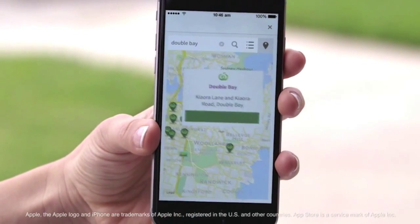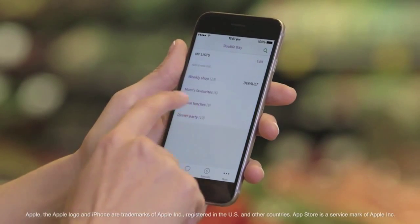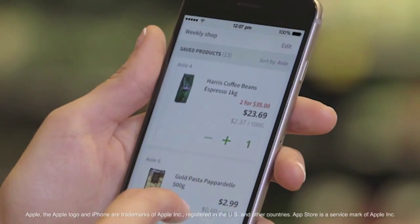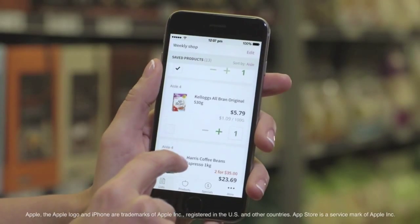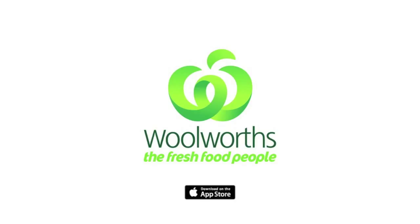If you're looking for your closest Wooly store and opening hours, you can do that too. Once in store, you can access your lists to make your shopping easier. Lists are automatically ordered by aisle so you can quickly find everything you need. Then check things off as you add them to your trolley to make sure you don't forget anything. Shop in store like never before with the Wooly Shop App.